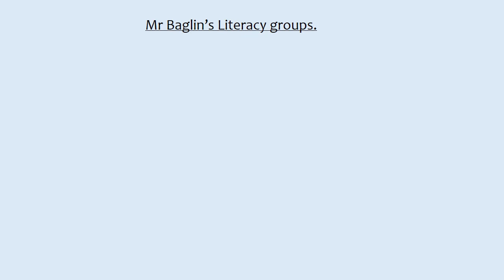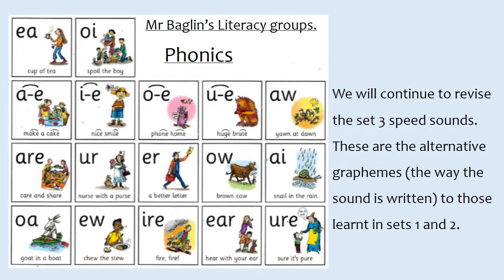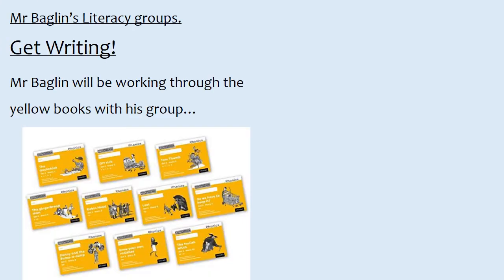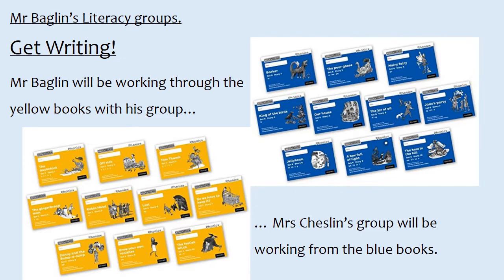Mr. Baglin's literacy groups. In phonics we will continue to revise the Set 3 speed sounds. These are the alternative graphemes — the way the sound is written — to those learnt in Sets 1 and 2. In Get Writing, Mr. Baglin will be working through the yellow books with his group, and Mrs. Cheslin's group will be working from the blue books.